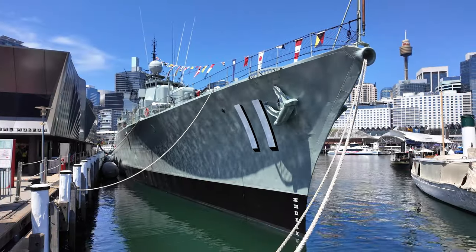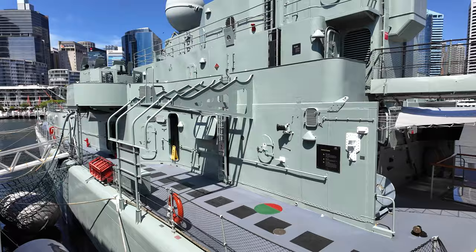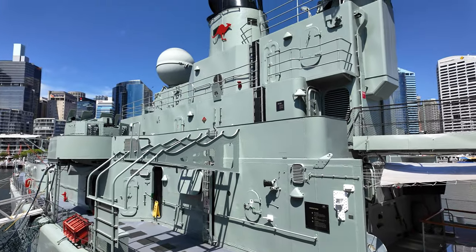HMAS Vampire, a Daring-class destroyer, proudly served in the Royal Australian Navy (RAN) as the third of its kind.